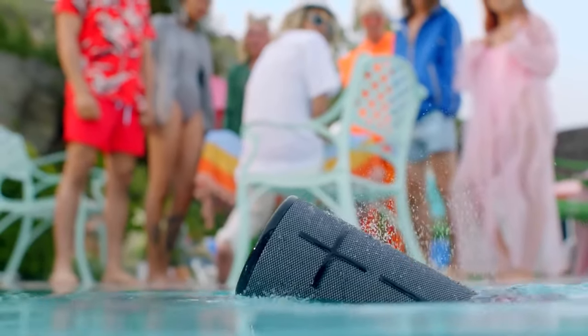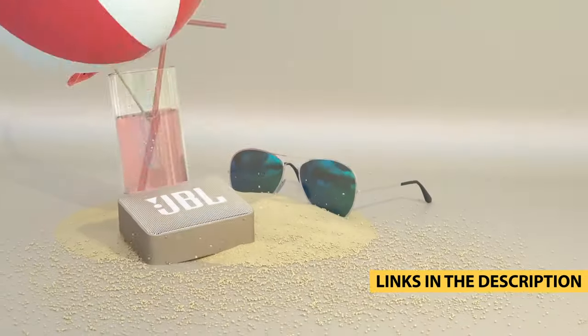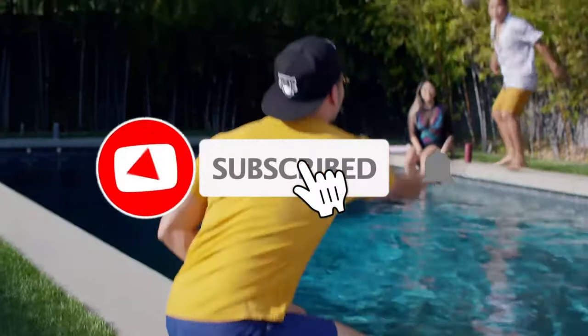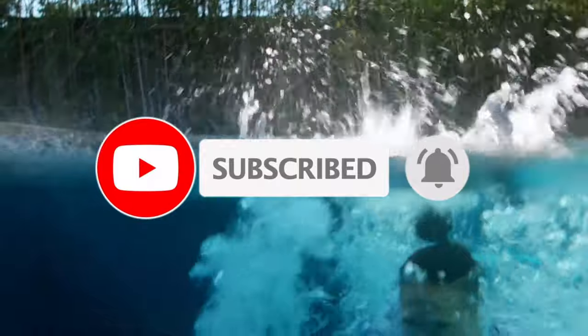For more information on the products, I've included links in the description box down below which are updated for the best prices. Now, let's get started.